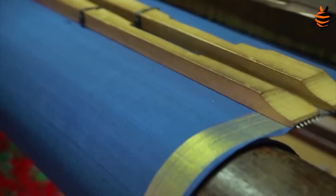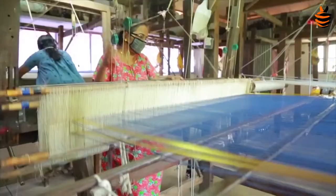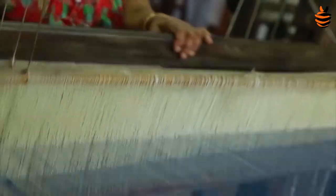Each time you wash the fabric, its finishing improves. That is the magic of Chendamangalam hand looms and the weavers — the magicians.